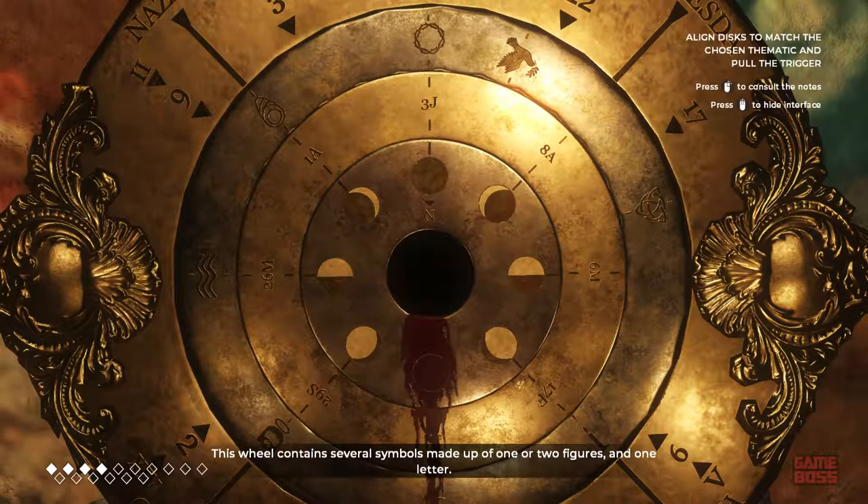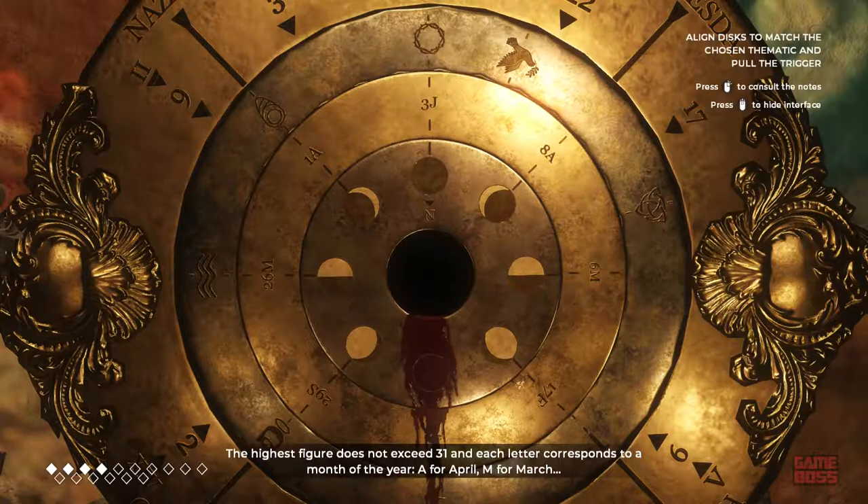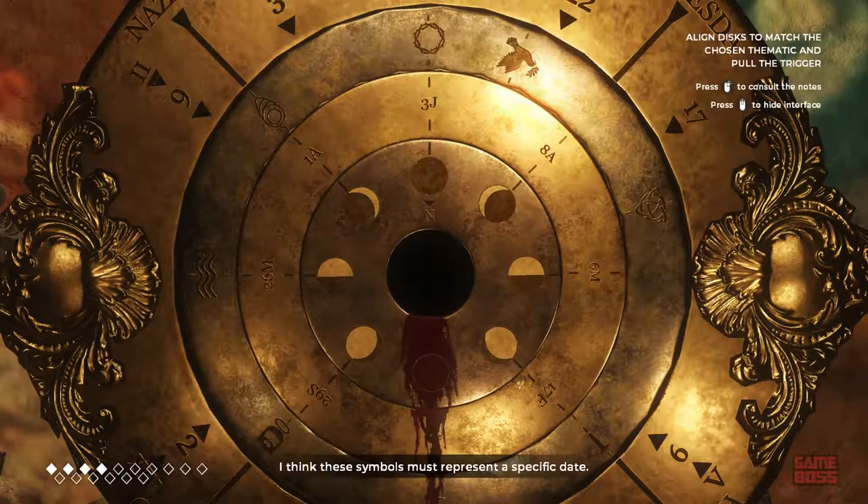This wheel contains several symbols made up of one or two figures and one letter. The highest figure does not exceed 31, and each letter corresponds to a month of the year — A for April and M for March. I think these symbols must represent a specific date.